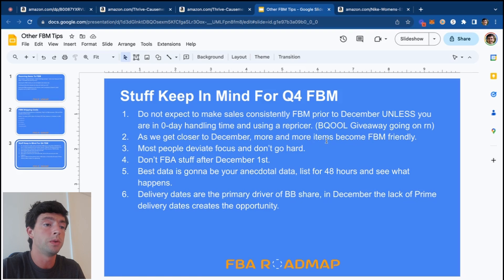For Q4 FBM: do not expect to make sales consistently FBM prior to December unless you're on zero-day handling time and using a repricer. As we get closer to December, more and more items become FBM-friendly because FBA competition drops off. The best data is your own anecdotal data — listing something for 48 hours and seeing what happens is the best way to test FBM. If it's good to FBM, it's probably good to FBA too. During December it'll be easy to get stuff in, and delivery dates are the primary driver of buy box share — the lack of prime delivery dates creates all the FBM opportunity.